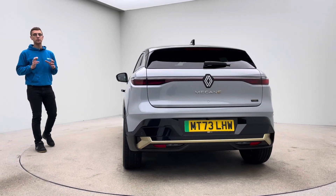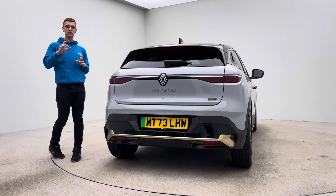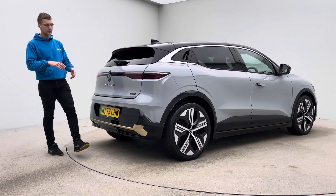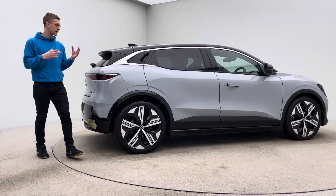Feature wise they come really well equipped as standard, so please take a moment to read through the advert description and also take a look at the photos that point out some of the specs — top view camera, comfort access, parking sensors, heated seats, heated steering wheel, folding mirrors, etc.